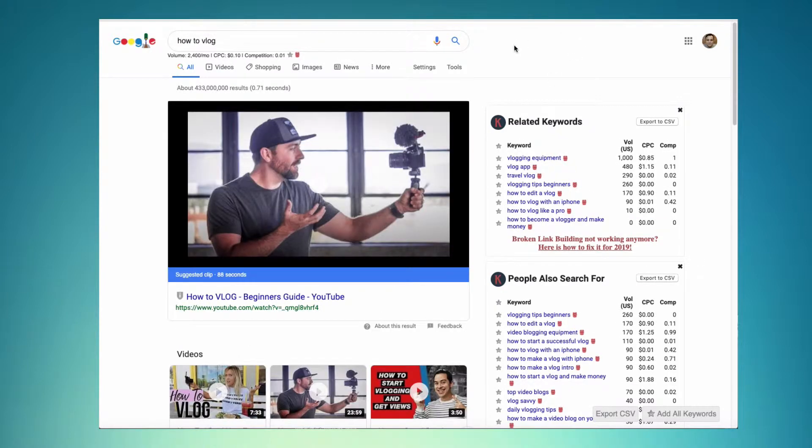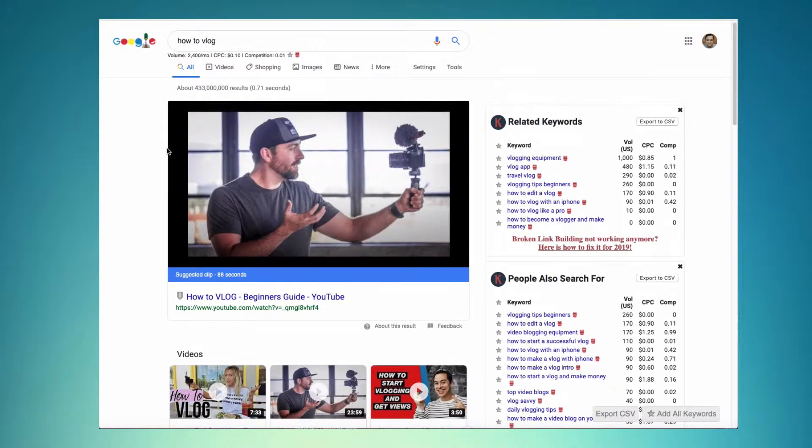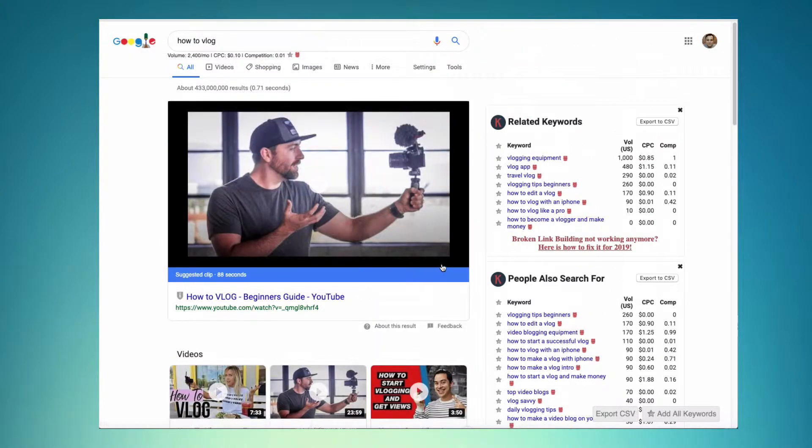Another popular rich result is video content, especially YouTube videos, which get pulled directly into the search index. For example, if you're looking for how to vlog, here are some suggested videos from Google — you get to see the thumbnail and screenshots, which helps engagement.